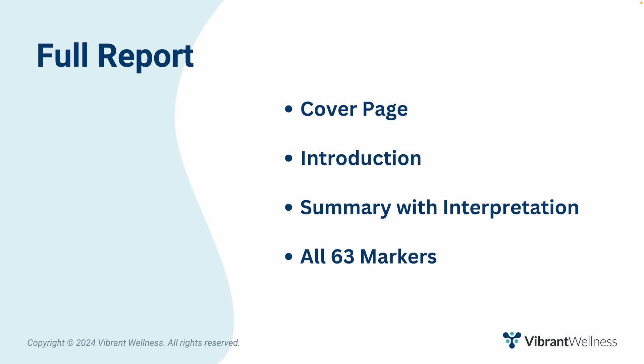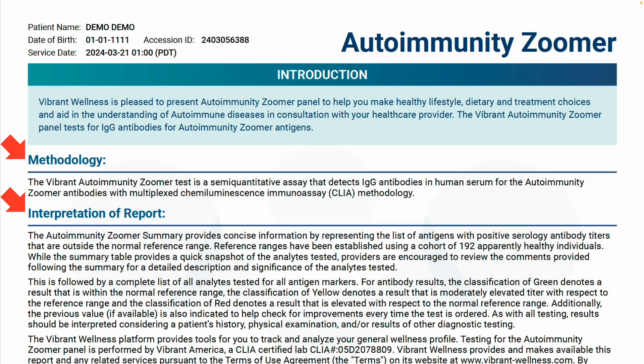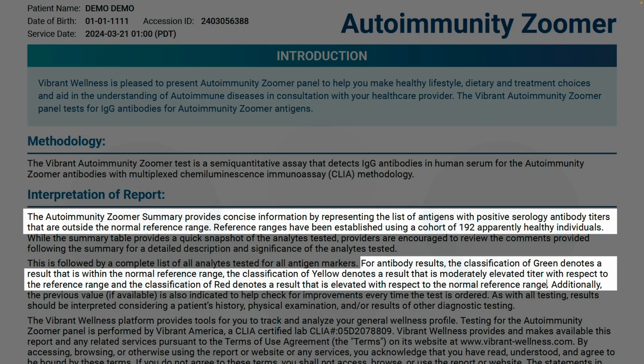Let's start with a quick overview. The autoimmunity zoomer sample report includes a cover page, introduction, summary, then lists all 63 markers. The cover page identifies the sample type and includes the result's interpretation key. The introduction page is where you can find the methodology and interpretation of report, and I highly recommend reading this page — especially the part where it says the autoimmunity zoomer provides concise information by representing the list of antigens with positive serology antibody titers that are outside the normal reference range, and also the part where it says reference ranges have been established using a cohort of 192 apparently healthy individuals, as well as the explanation of the color classification.